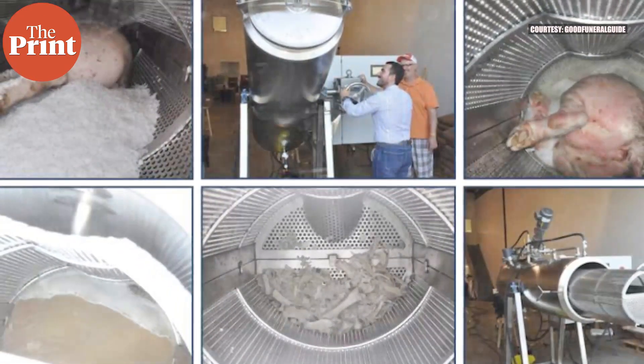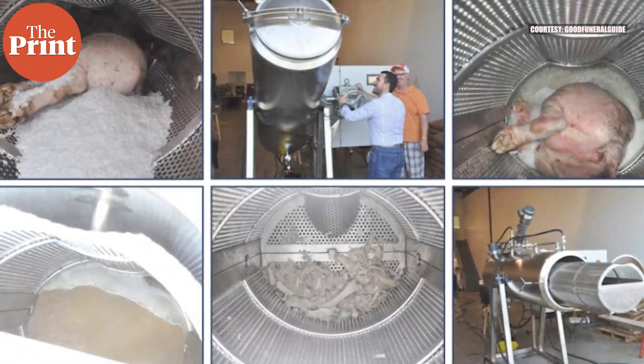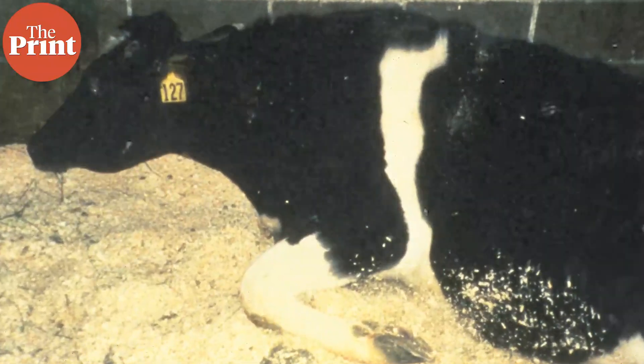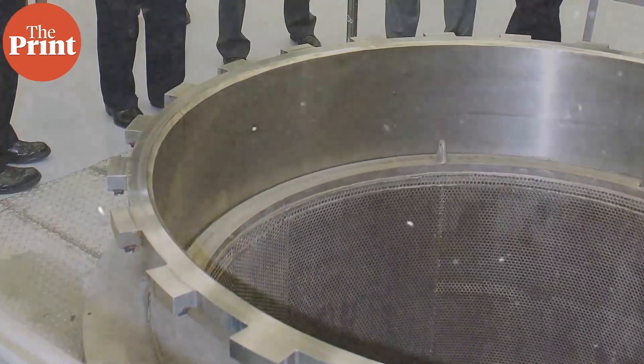Since then, the process has been used to dispose of animal cadavers. In the 1990s, it was used to dispose of cattle infected with mad cow disease and infected pigs that died from other diseases. Then it started to be used for pet cadaver disposal. Soon, aquamation found use in funeral homes where it started to be called bio cremation, and in medical schools where it is used to dispose of donated human cadavers. The very first commercial machine for alkaline hydrolysis was manufactured only as recently as 2005.